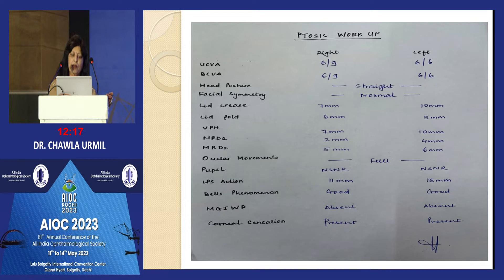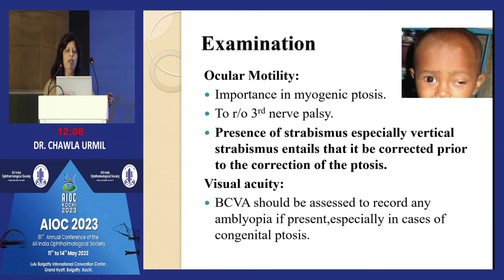Bell's phenomenon assessment is very important. Also check for any markers, corneal sensation — so that you are careful during surgery and there is no exposure keratitis. Coming to the examination, ocular motility, especially in myogenic ptosis, is very important to rule out third nerve palsy.